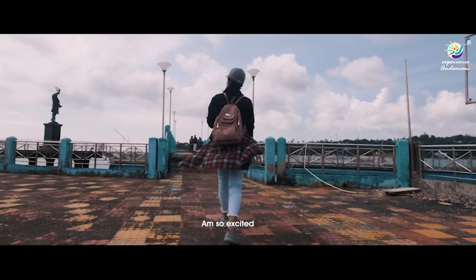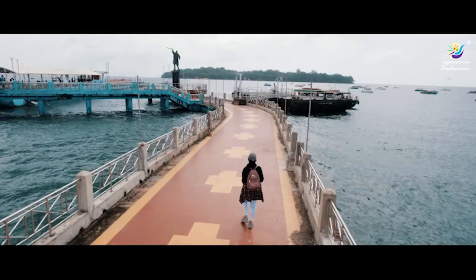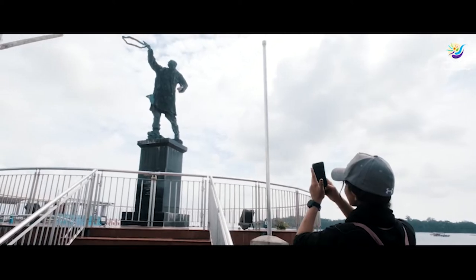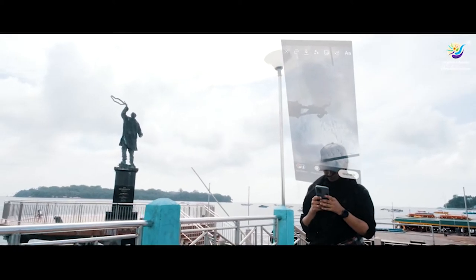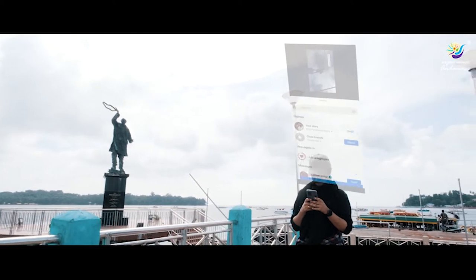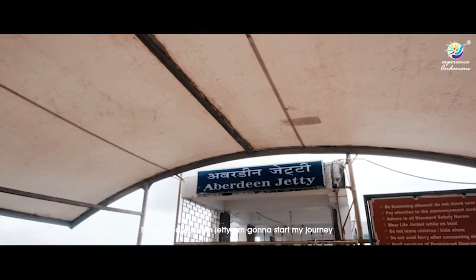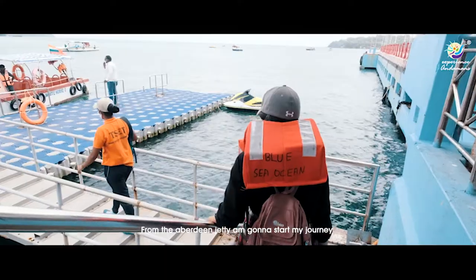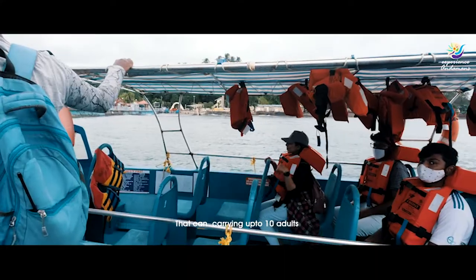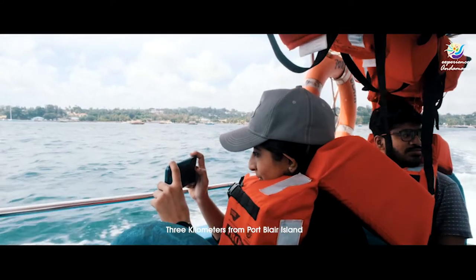Today I'm so excited because I'm traveling to Ross Island — I can see it from here. Right now I'm at the water sports complex at Aberdeen Jetty, where I'm going to start my journey. My boat is waiting there; these are small boats that can carry up to 10 adults.